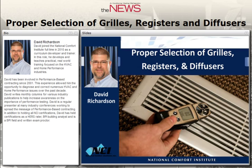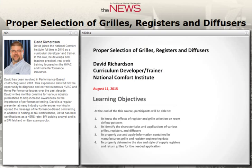BNP Media is an accredited provider by the International Association for Continuing Education and Training. BNP has demonstrated that it complies with the ANSI IACET standard, which is recognized internationally as a standard of good practice. As a result, BNP Media is authorized to offer IACET CEUs for this program that qualifies under the ANSI standard.